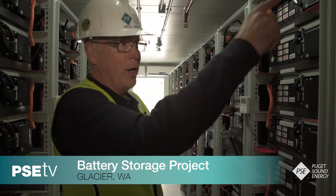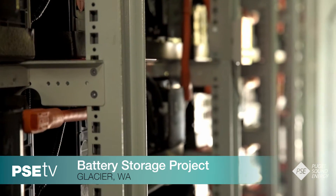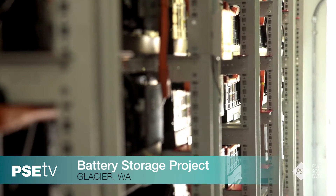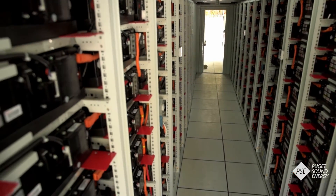Pretty much when you look at a string, you're having to daisy chain a lot of the cables together. Inside this large container lies the future. Thousands of lithium-ion batteries are linked together, the same type of battery that helps power your smartphone.